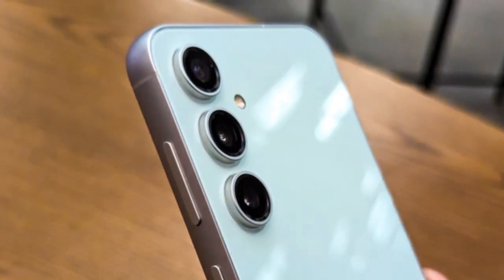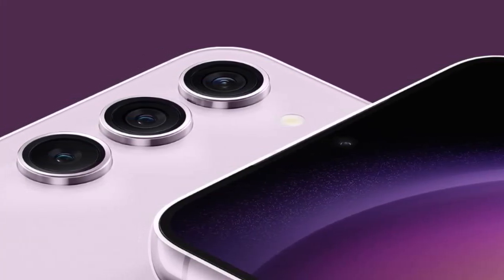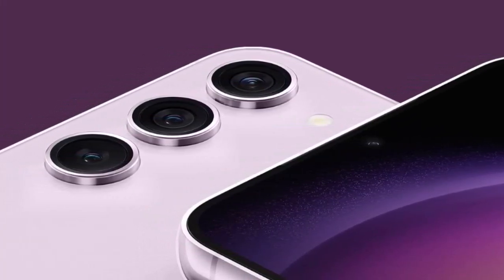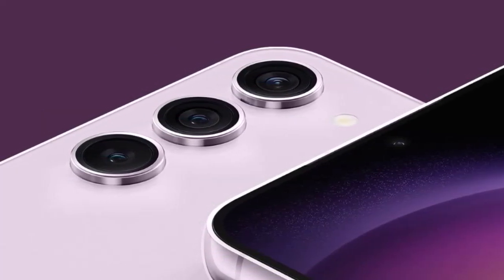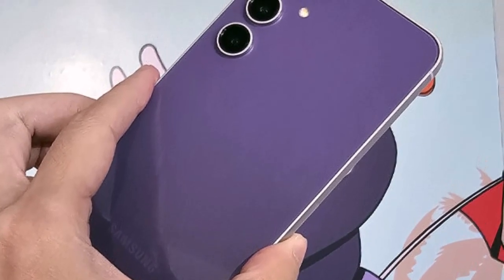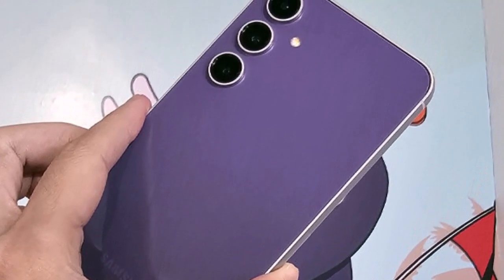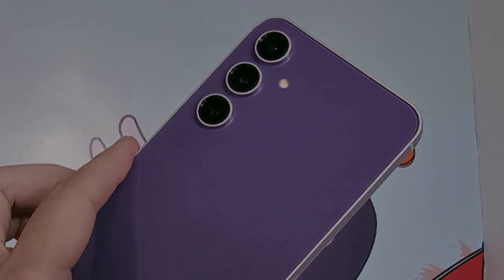In conclusion, the Samsung Galaxy S23 FE emerges as a powerhouse in the smartphone arena, combining a striking design, immersive display, advanced camera system, seamless performance, and long-lasting battery life. As Samsung continues to refine its flagship offerings, the Galaxy S23 FE stands as a testament to the brand's commitment to delivering excellence in every aspect of smartphone technology.